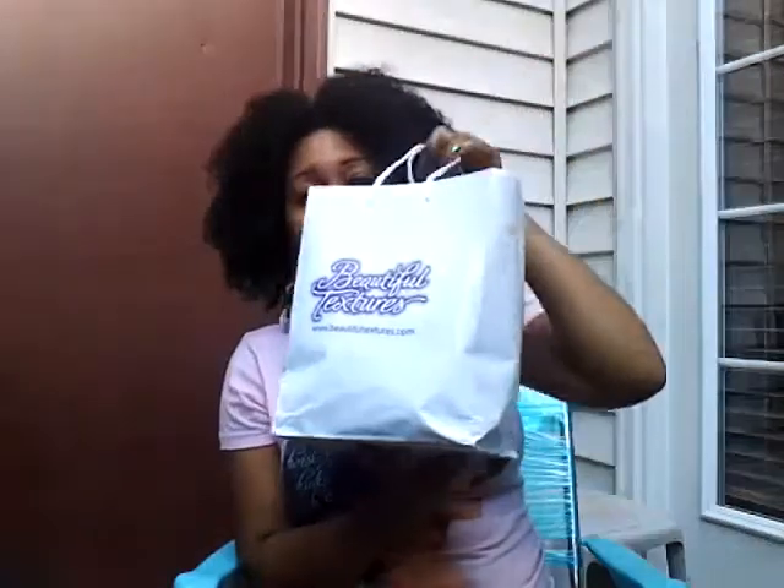I'm wearing part of my haul, which is this shirt — I don't know how well you guys can see it. This is from Curlicious, so I'll be sure to post their information in the box below. And these white earrings — I have a thing for earrings, I have to buy jewelry every event I go to. So everybody who pre-purchased a VIP ticket for this event got a goodie bag, and this bag is nice and hefty.